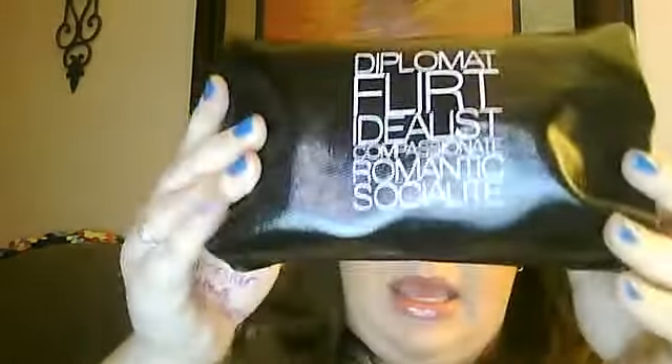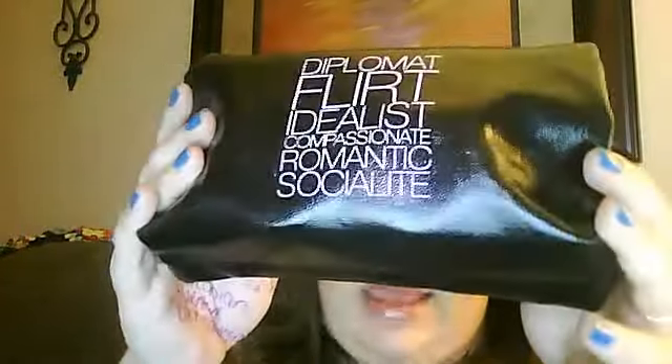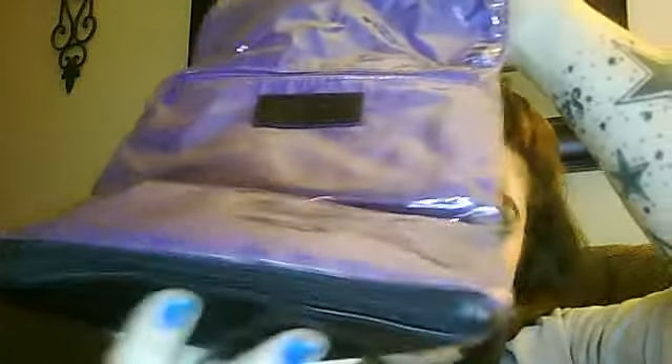And then I've got inside my other makeup pouch. It says Libra, obviously because I'm a Libra. And on the back it says diplomat, flirt, idealist, compassionate, romantic, socialite. There's a few of those words that describe me — I can't say all. I'm not a socialite by any means, and not much of an idealist. But anyway, I really liked this. I found this at TJ Maxx last week. It was on clearance for $4. And you open it up and it's got a part right here that you can put stuff in, and a zipper part at the bottom.